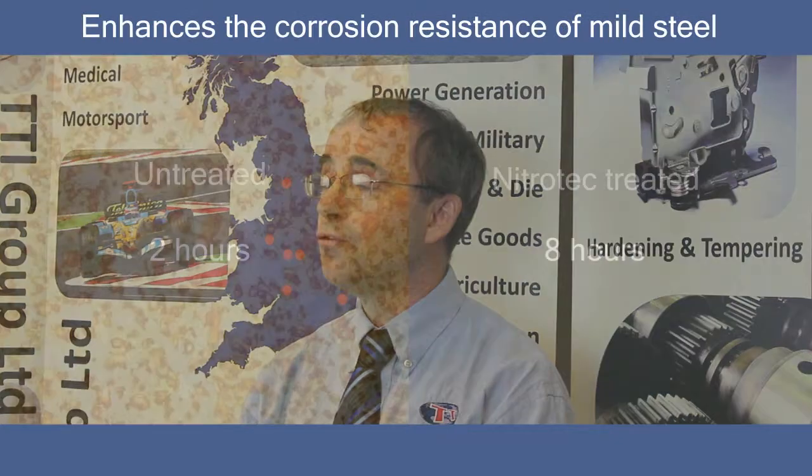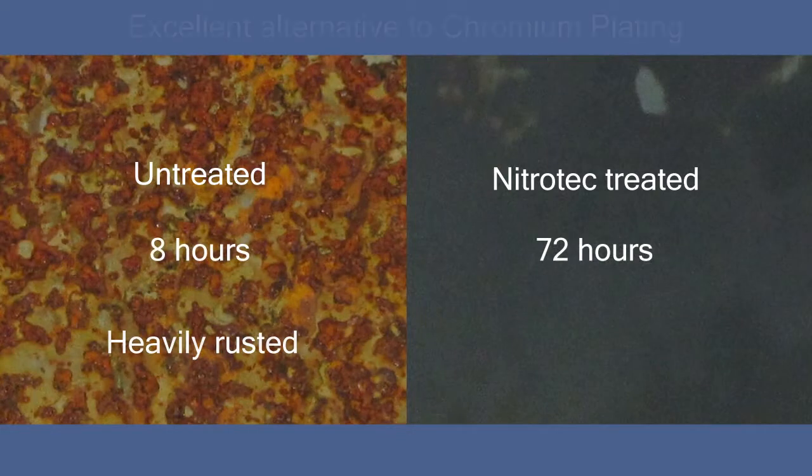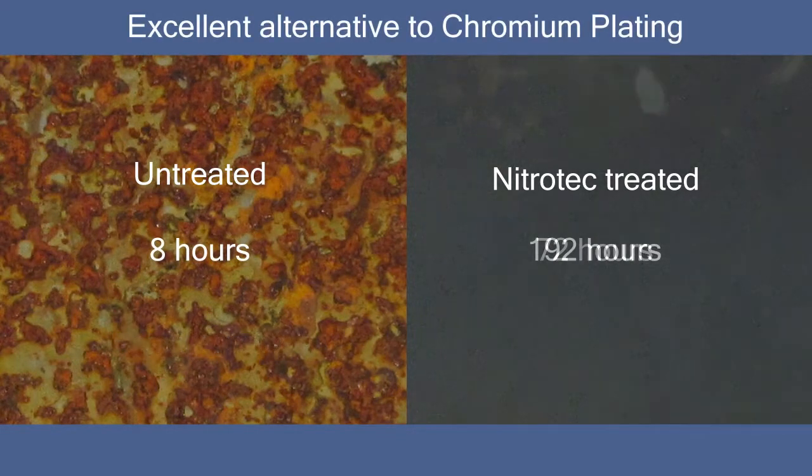Nitratec enhances the corrosion resistance of mild steel to over 240 hours salt spray resistance according to ISO 9227, and is an excellent alternative to chromium plating.